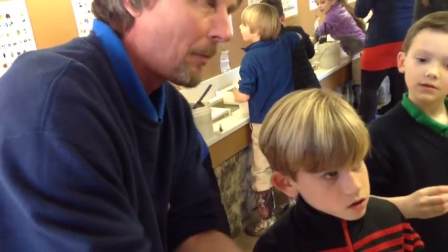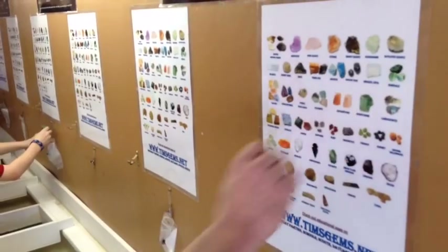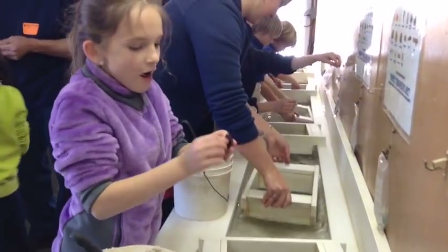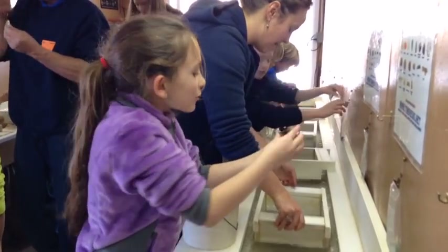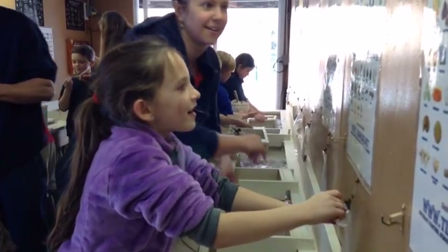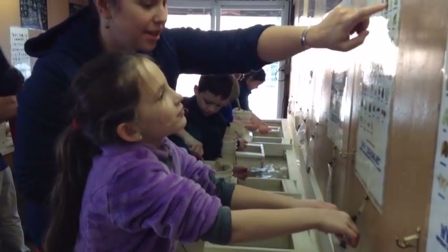After talking to the students about different kinds of rocks and the rock cycle, the students entered the mobile mine where each student sifted through a bucket of mining rough looking for different kinds of gems and fossils. Using what the students have learned, rock charts, and Mr. Tim, they were able to identify the treasures they found.